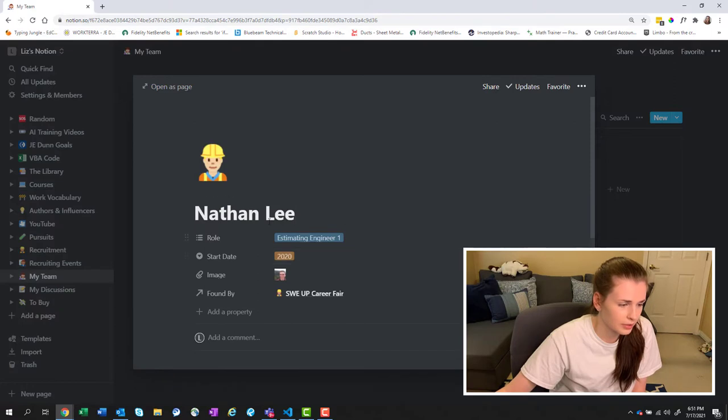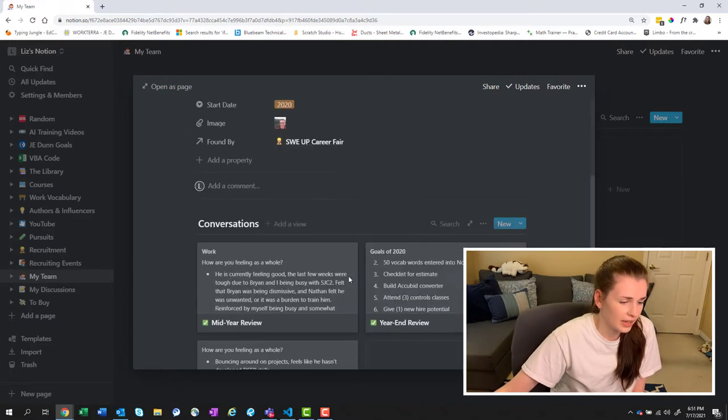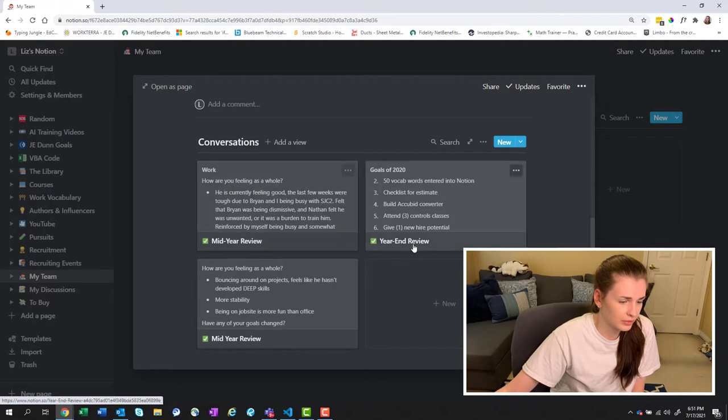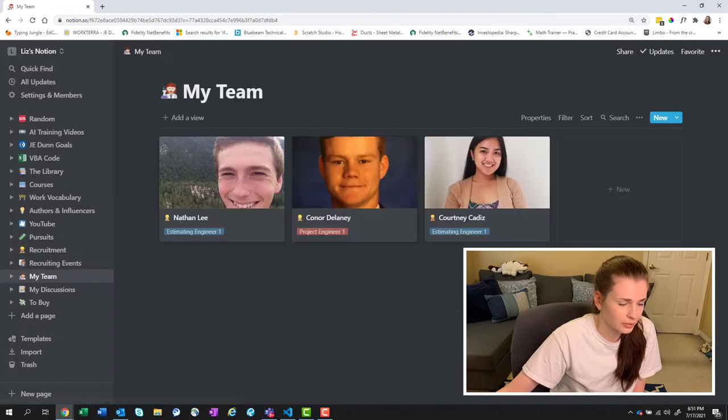For Nathan, who's been with me the longest, I always put the name, role, start date, and where I found them. Nathan I actually found at a Career Fair — he's actually friends with my brother, which is super weird. And then I have goals, mid-year reviews, and year-end reviews. Nathan's doing fantastic, so there's nothing wrong with sharing a little bit of that.